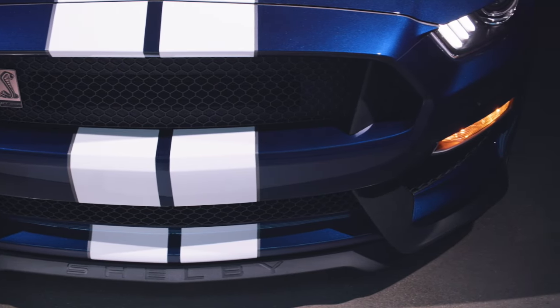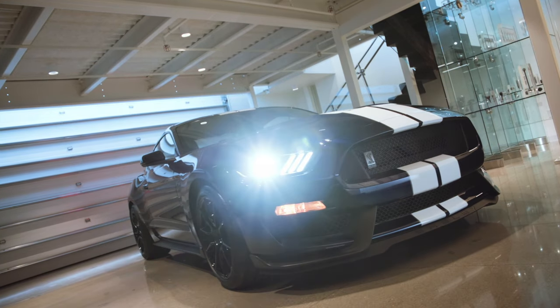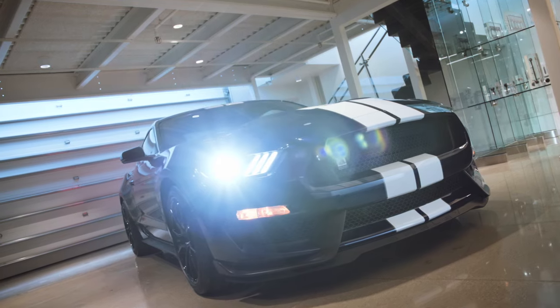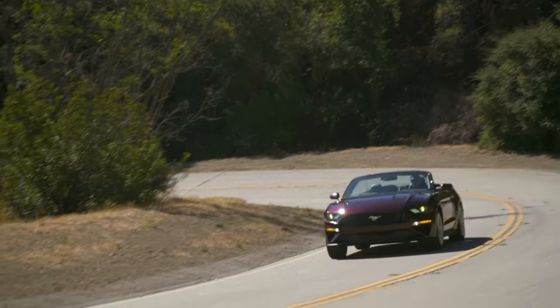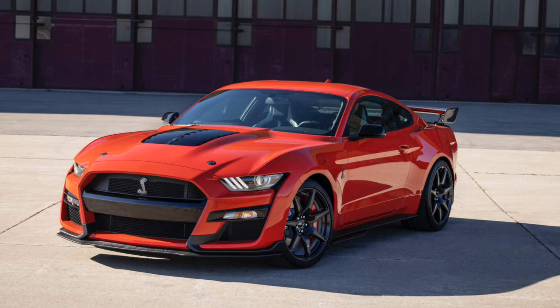We'll come on to the motors and what to look for on each one later in the video, but first up we'll focus on the recalls and known faults to look out for, no matter whether you're looking for a V6 convertible in rental car specification or a well-kept Shelby.